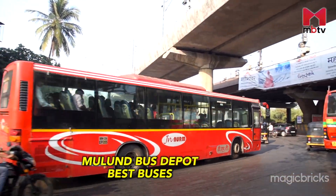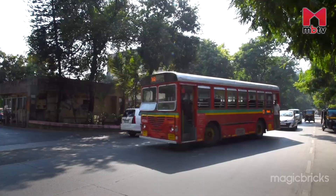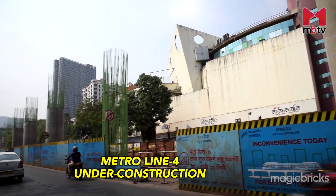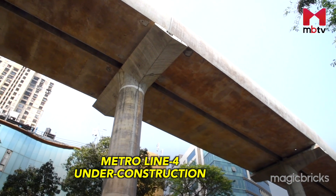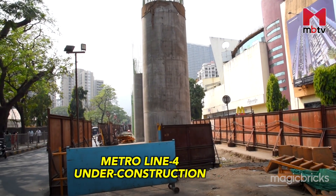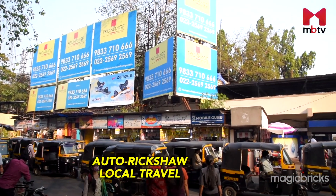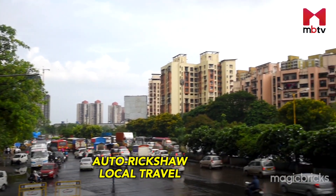The locale is served by a range of BEST buses that effectively connect the place with all adjoining areas. Residents use Mulund Bus Stop which is situated in Mulund West. The under-construction Line 4 of the Mumbai Metro project, starting from Wadala, will pass through Mulund and at Kasarvadavali will boost connectivity. Started in June 2018, it is expected to be completed by 2022. Mulund East also has a stand for auto rickshaws and people can easily find one for local travel. Taxis and cabs are also easily available.